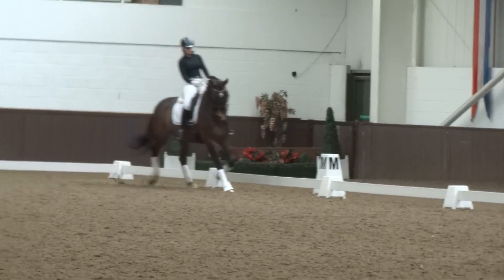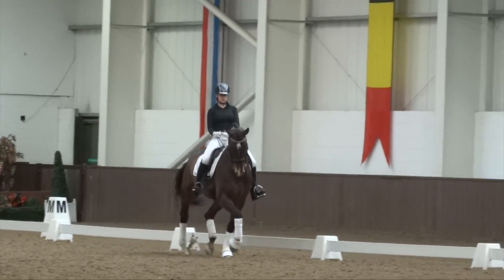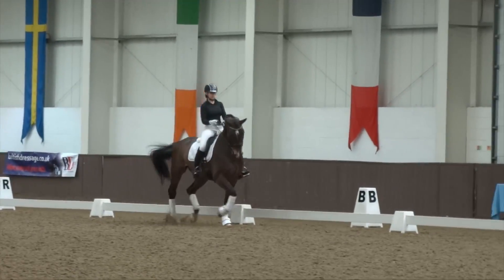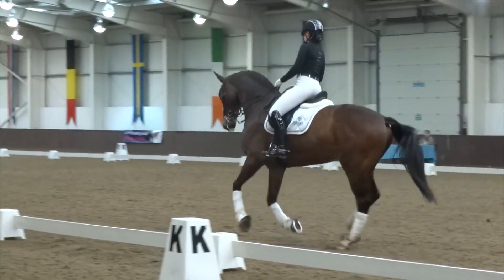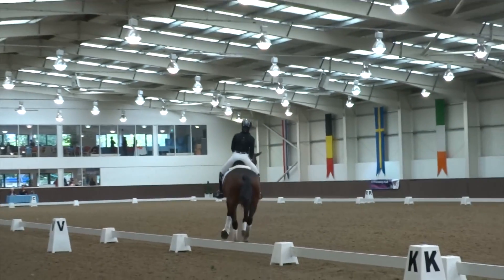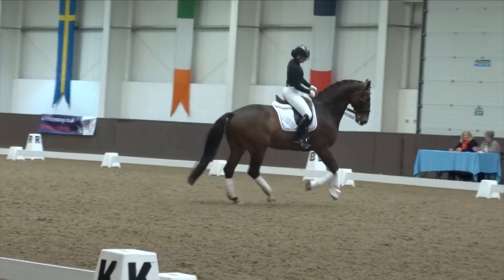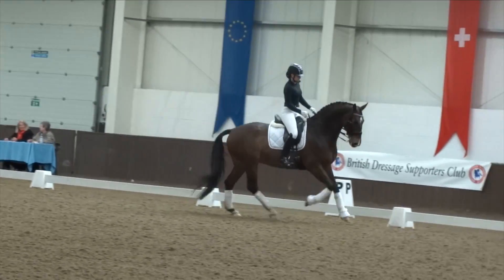In the halt itself — the transition into the halt and the transition out of it — is the horse standing balanced and relaxed. Okay, Olivia, are you ready? I am ready. Okay, so we'll start with the ring bell.